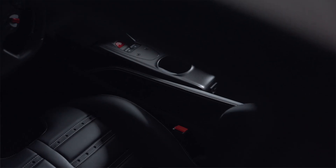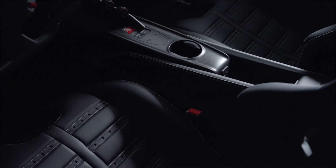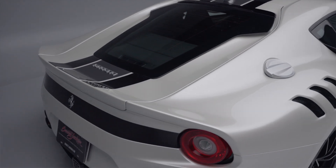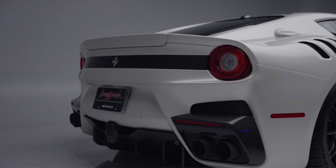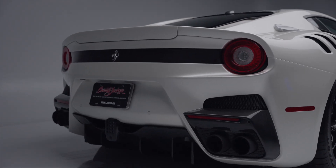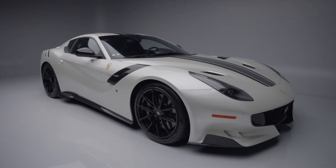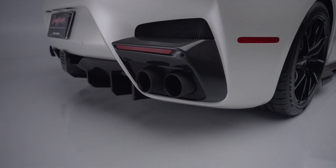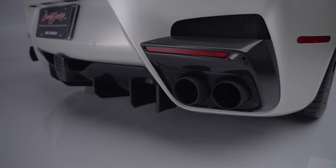Finished in Bianco Fuji with Lavrea Nero Stellato stripes over a Nero interior with Bianco stitching, it features a unique livery with stripes and graphics that pays tribute to the original Tour de France winning Ferraris of the 1950s and 1960s.